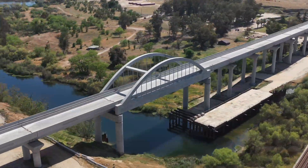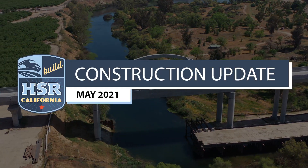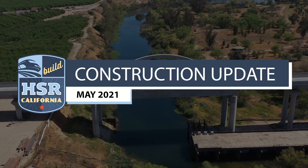While a lot of attention has been given to the recent completion of the San Joaquin River Viaduct, significant progress continues on projects that aren't as visible.